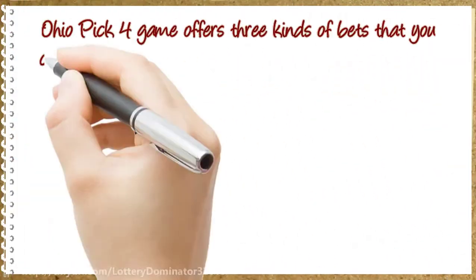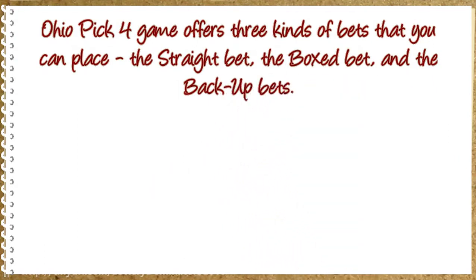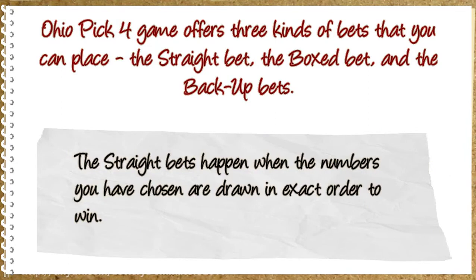Ohio Pick 4 game offers three kinds of bets that you can place: the straight bet, the boxed bet, and the backup bets. The straight bet happens when the numbers you have chosen are drawn in exact order to win.